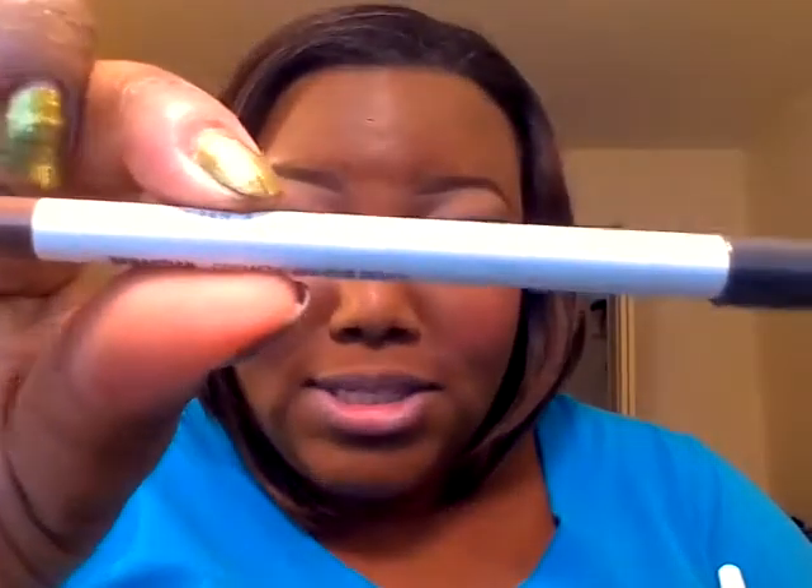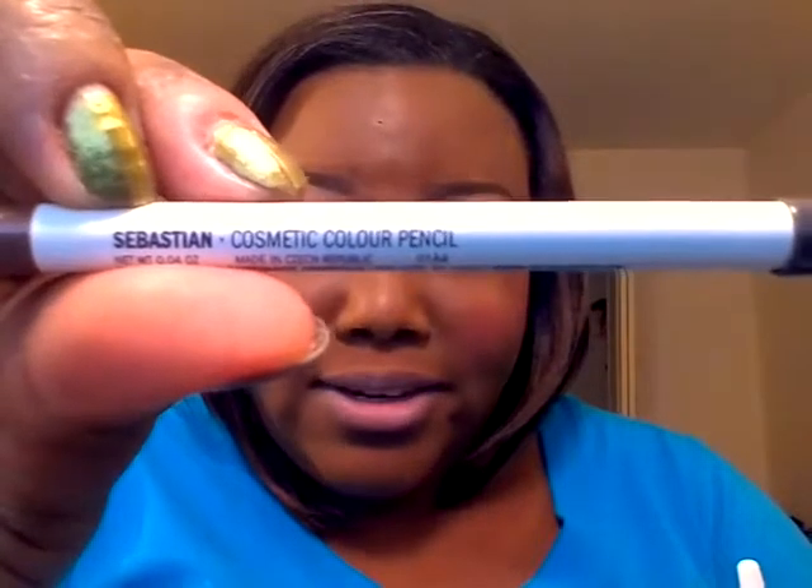This next one is called Authentic and I think this is a metallic. It's kind of like a copper-ish color — I thought it would be a nice looking color so I wanted to try it. I also do have Sebastian's liner, so in case I need to use that, I can. Let's try Authentic.